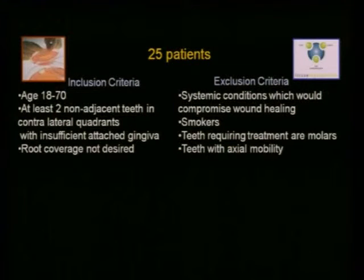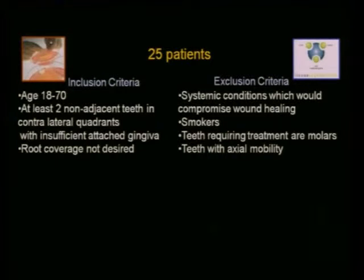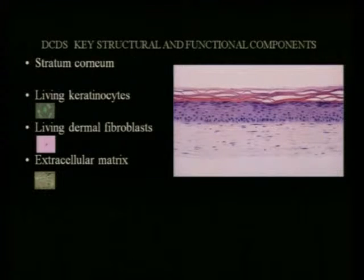This is a 25-patient pilot study. We want at least two non-adjacent teeth in contralateral quadrants with insufficient attached gingiva — it's not a root coverage study. Exclusion criteria are the normal things, but we didn't allow smokers. The material is very different from the one I showed you earlier. Where that one was just the dermis, this one has a well-differentiated dermis, an epidermis, a stratum corneum, living keratinocytes, and living dermal fibroblasts. Both the keratinocytes and fibroblasts come from neonatal foreskin — they're about as close as you can get to stem cells, very robust young vibrant cells.